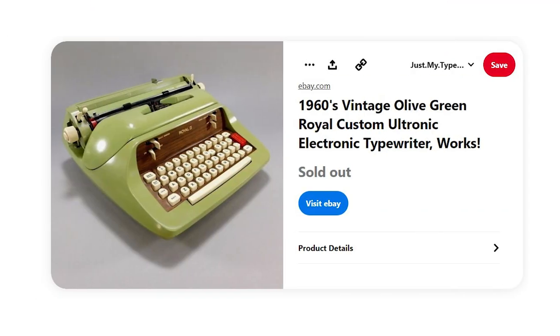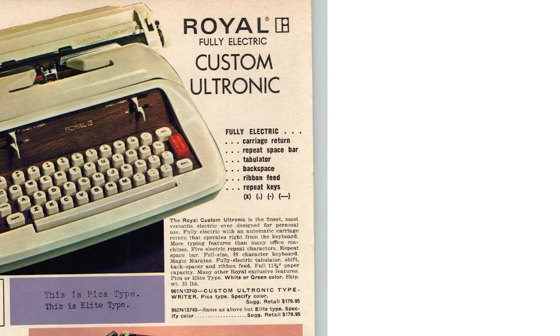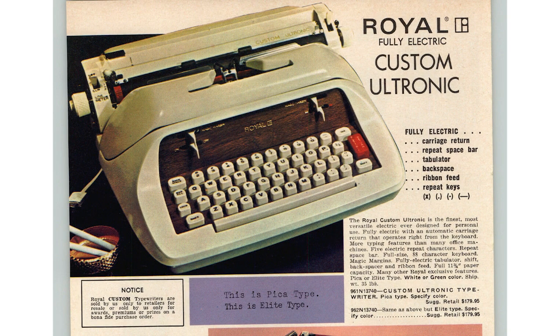They're ugly, they look crazy, they look heavy like a boat anchor — and I want one. I'm looking for a puke green Royal Ultronic electric typewriter just because I think they look awesome but also aesthetically displeasing, and there's something about that that I love.